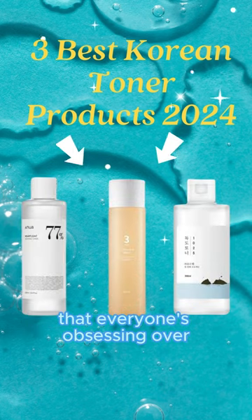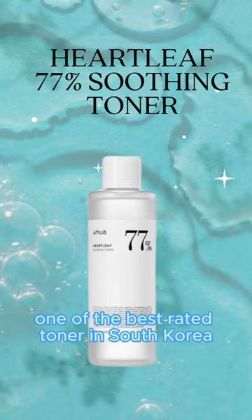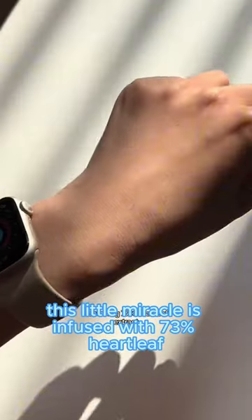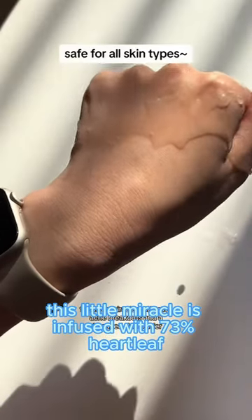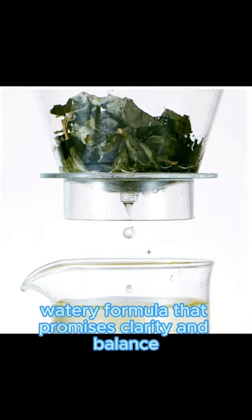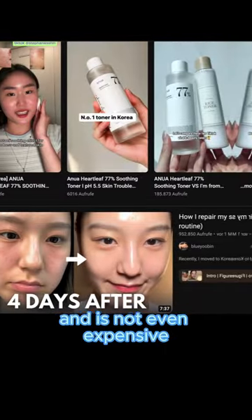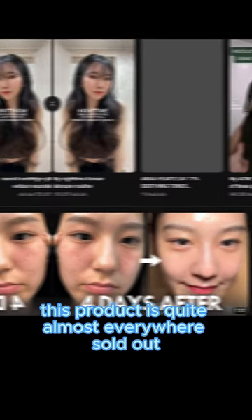These are the 3 top Korean toners that everyone's obsessing over in 2024. First up, we've got Anua — one of the best rated toners in South Korea. This little miracle is infused with 75% heart leaf for anti-inflammatory benefits. It's a lightweight watery formula that promises clarity and balance for any skin type. It reduces redness and puffiness, and is not even expensive. This product is almost sold out everywhere.